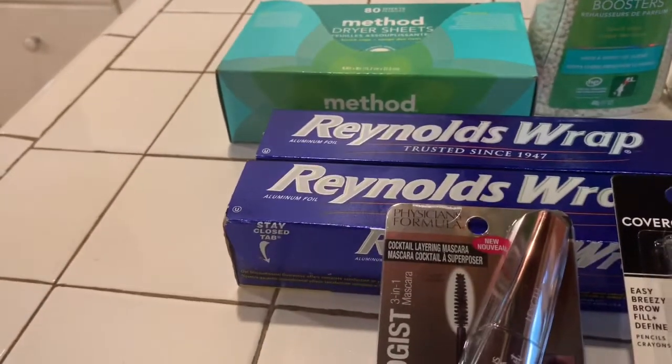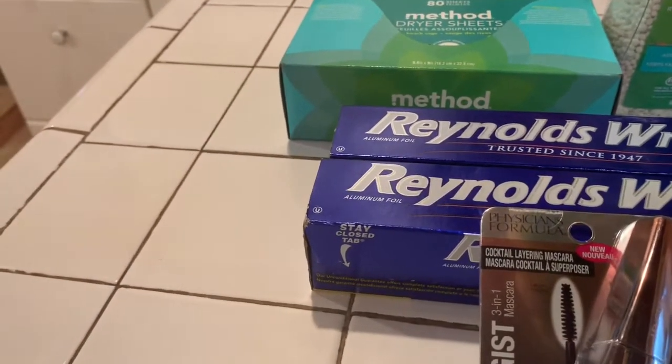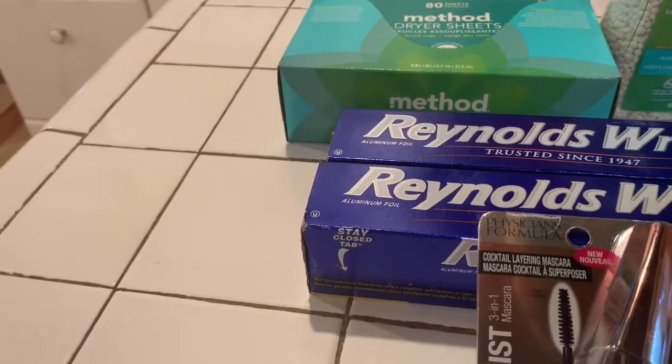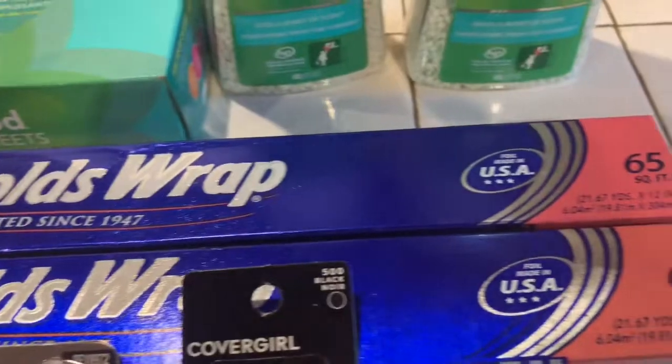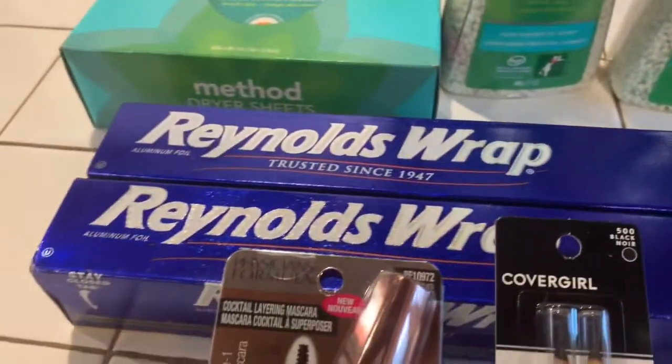The Reynolds Wrap was $5.49 — buy one, get one free. That's why I bought that. And it's 65 feet, so there's a lot of it in there.